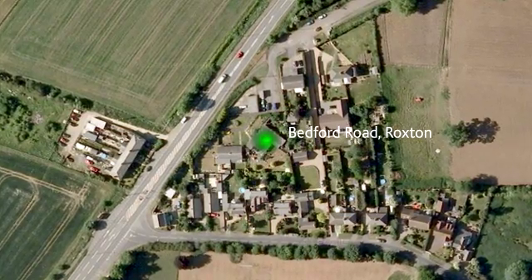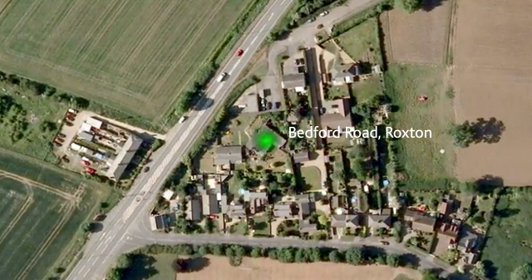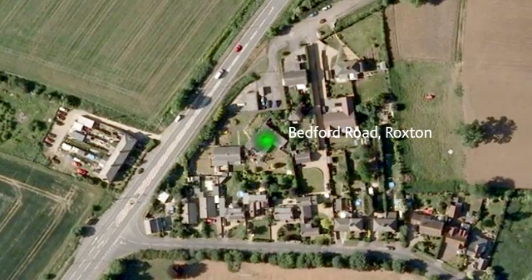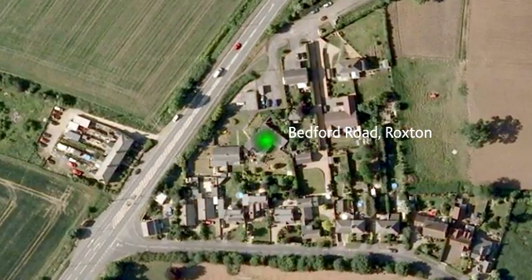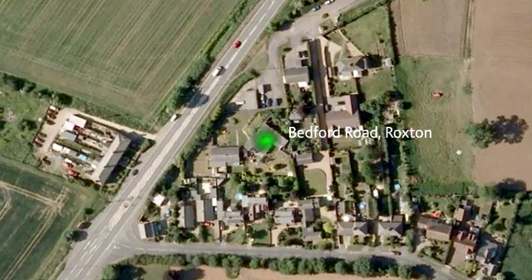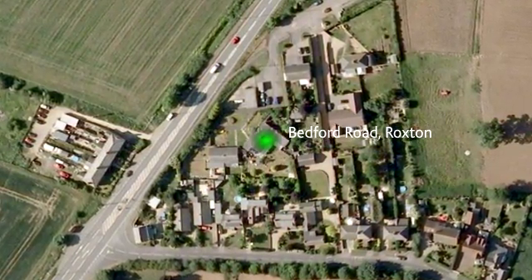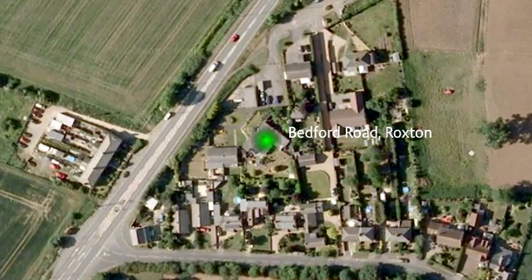Roxton is a small rural village with excellent road links via the A1, A428 and A421. The village has two churches, the Royal Oak Public House and a garden centre, with the post office at the rear of the public house. Roxton Lower School is also located in the village.